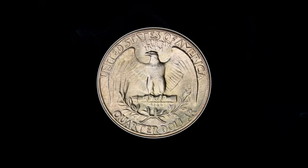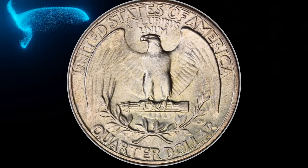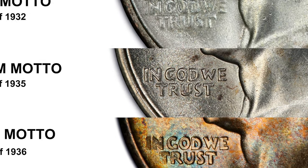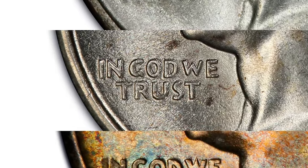To distinguish this variety from the heavy motto variety, just look at the W in 'We.' The center peak is well below the outer diagonals of that letter on the medium motto. On the much scarcer heavy motto variety, the center peak of the W extends above the outer diagonals of the letter.